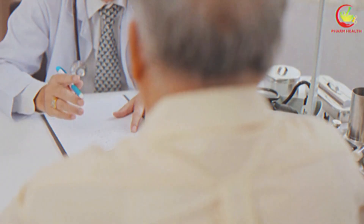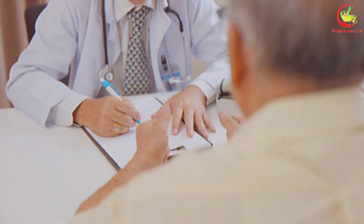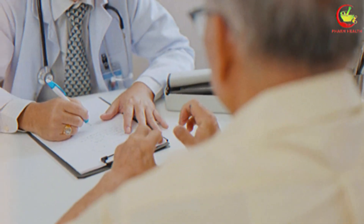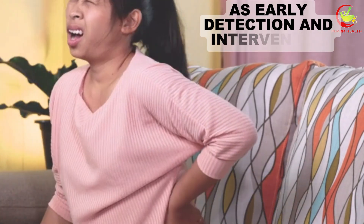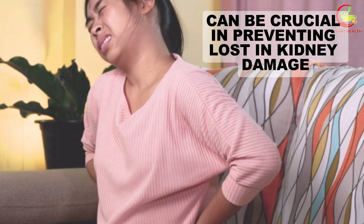To minimize the risk of kidney damage, oncologists often take preventive measures such as adjusting drug dosages, providing adequate hydration before and after chemotherapy, and closely monitoring kidney function throughout the treatment process. Persons undergoing chemotherapy are encouraged to communicate openly with their healthcare team about any new or worsening symptoms, as early detection and intervention can be crucial in preventing lasting kidney damage.